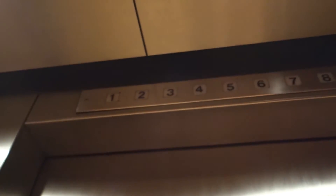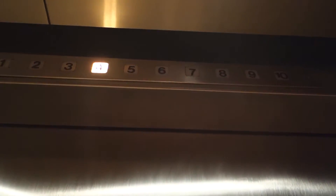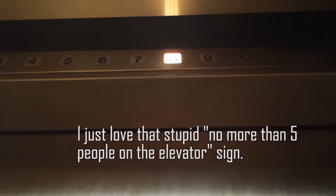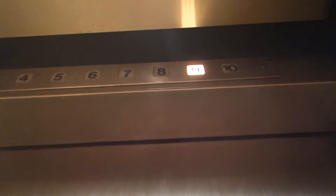Let's get a view of this — 2,500 pound capacity. It's saying maximum number is 16 people. Yeah, they say only five people are allowed to ride these. No more than five people on the elevator. Got an ADA compliant phone on the side.